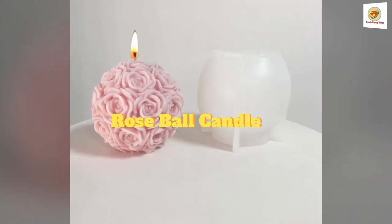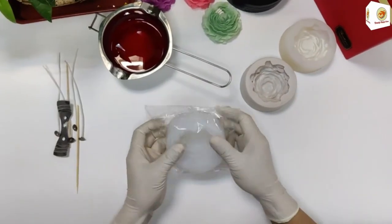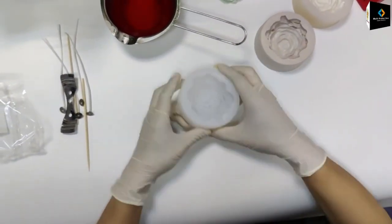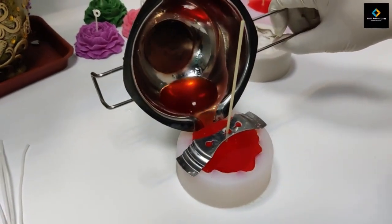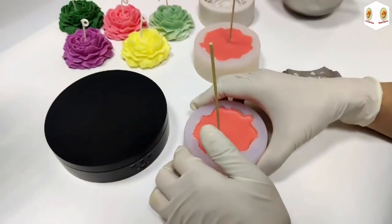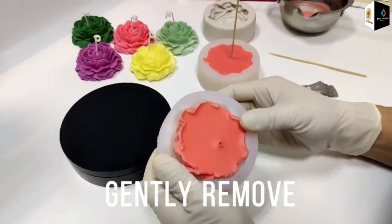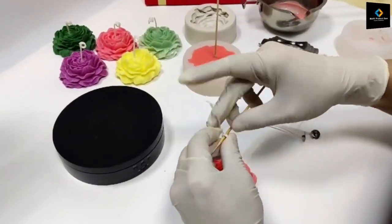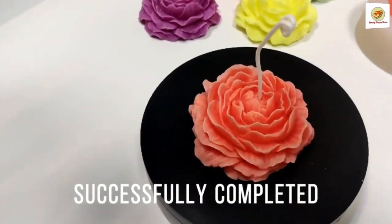Rose Ball Candle. Create beautiful peony flower molds with these resin mold kits and give them as exquisite gifts to your friends, colleagues, family, and classmates. You can also invite them to make personalized handicrafts and enjoy the fun of handmade crafting. Share the DIY casting molds with friends or family members who are DIY lovers to enjoy the handmade fun together.